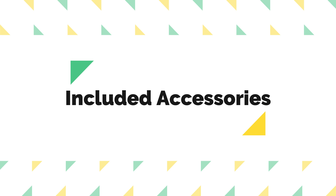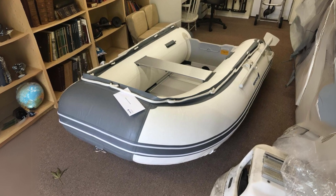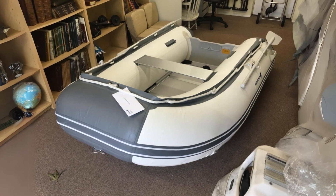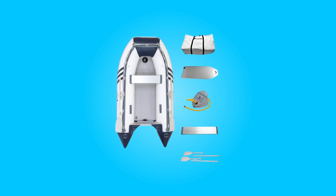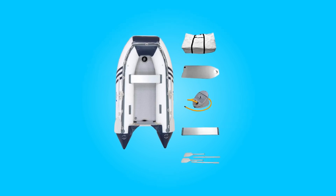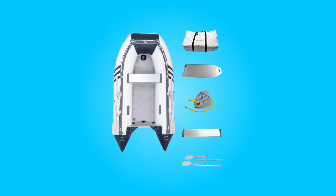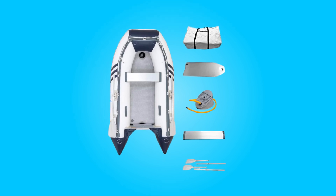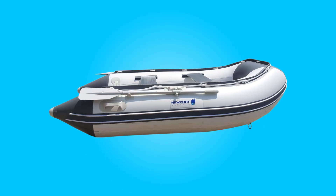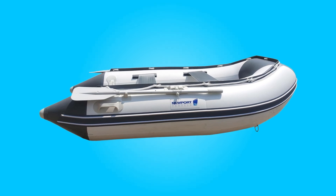This boat comes complete with essential accessories for convenience and functionality. In the box, you'll find the PVC boat hull, aluminum-framed marine-wood floor, aluminum bench seat, two aluminum oars, a storage bag, foot pump, repair patches, valve wrench, and multiple D-rings for towing and carrying. This comprehensive package ensures that you have everything you need to hit the water right away.